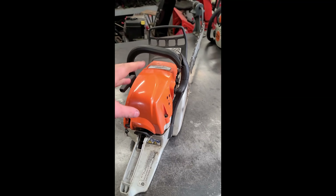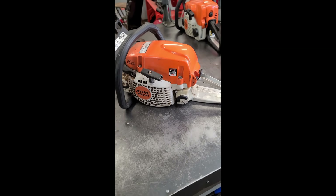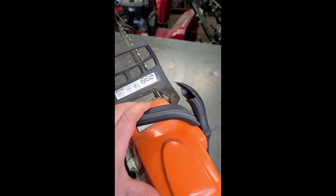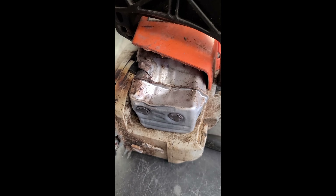Hey guys, welcome back. Just a quick video here showing you what happened to a chainsaw after a tree fell on it. The handlebar is broken right off, and the chain brake guard or handle is broken as well.